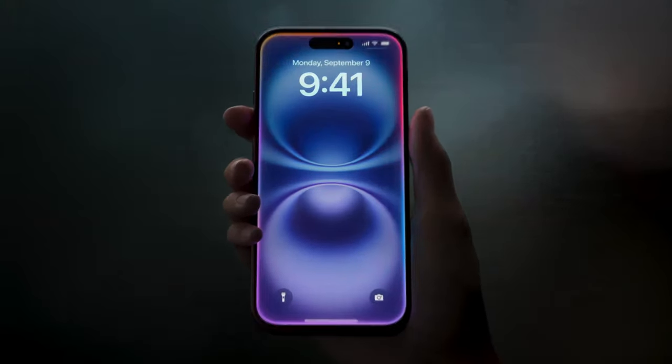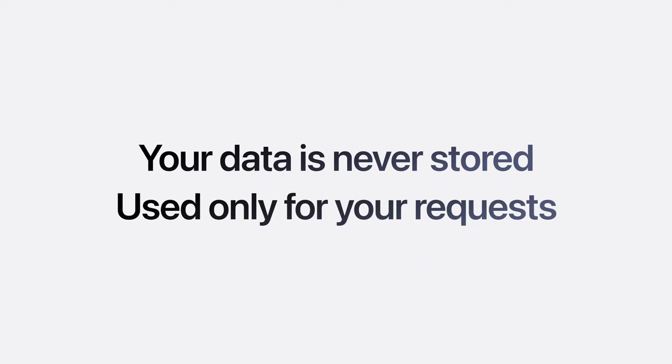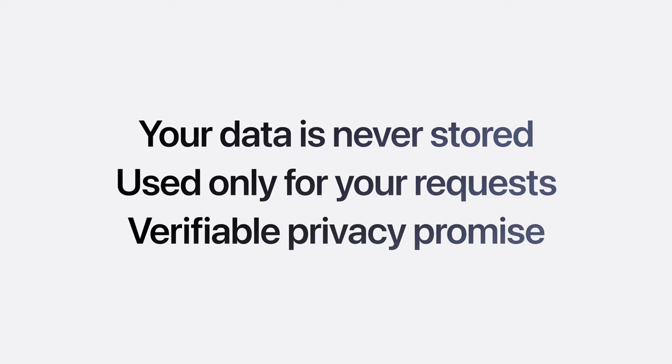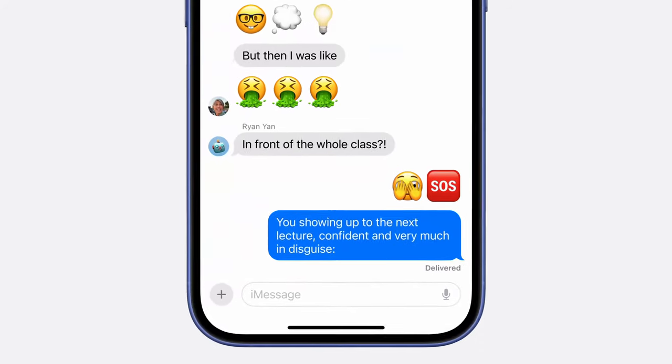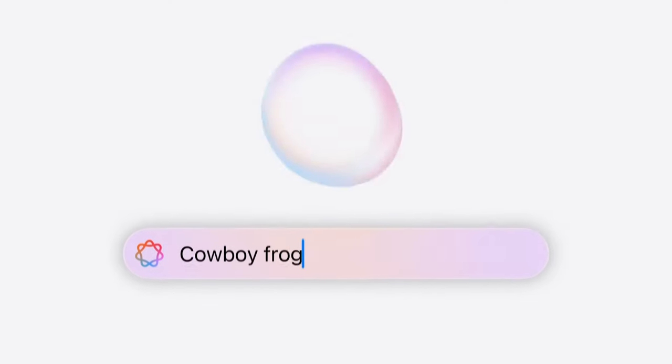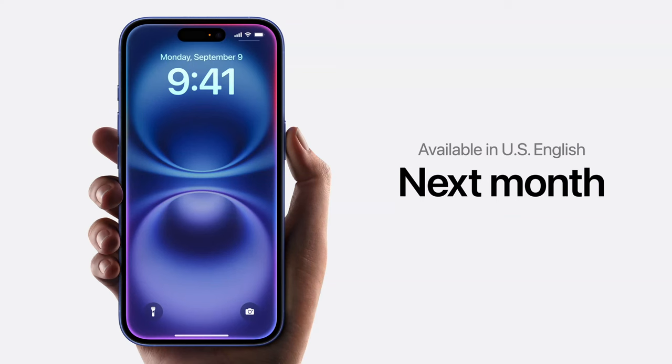Now, we're bringing together that personal context with the power of generative models. Apple Intelligence is the personal intelligence system at the heart of the iPhone 16 lineup. When you draw on private cloud compute, your data is never stored or shared with Apple — it's used only to fulfill your requests. And sometimes the best way to get your point across isn't with words, it's with emoji. You'll be able to create new emoji simply by typing a description, giving you the perfect response for your group thread. The first set of features will be available in beta next month, with more features rolling out in the months to come.